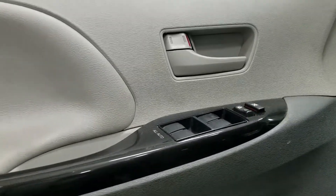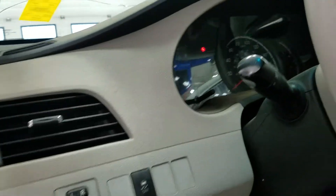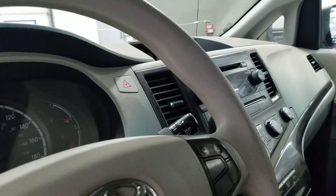In the interior we have tons of door storage as well as driver convenience features including automatic windows, power locks, and power adjustable mirrors. We also have our traction control button, and at the tilt steering wheel we have our volume controls as well as our hands-free controls on the right.